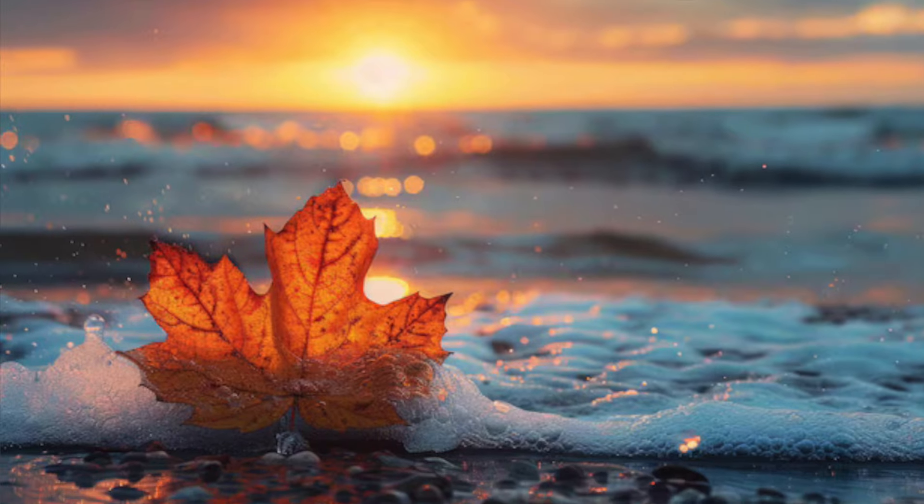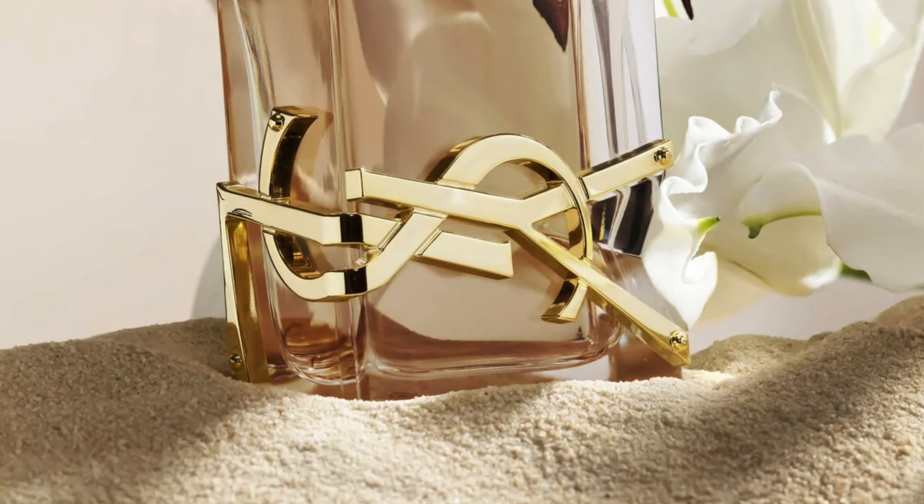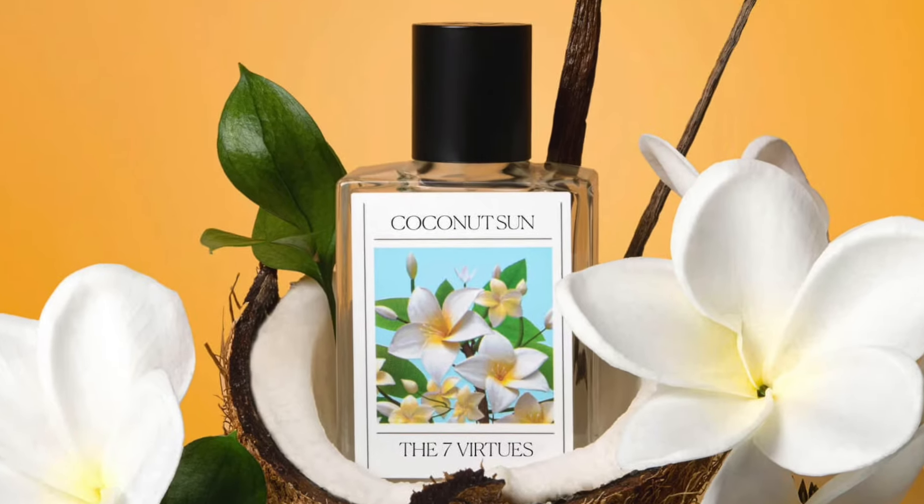We're going to start with some transitioning scents that I think are beautiful year-round, but I especially think are gorgeous for summer transitioning into fall. The first one I tested out — and I'm surprised I didn't mention it before because it did get me a compliment — is YSL's Libre Flowers and Flames with Coconut Sun by The Seven Virtues.